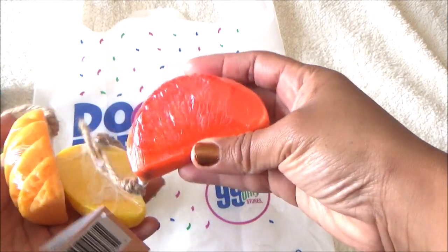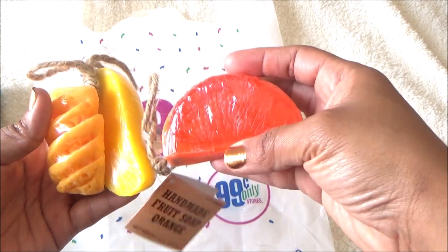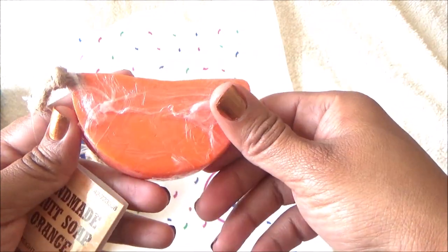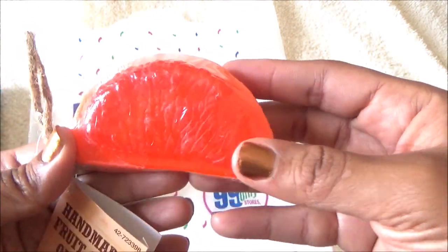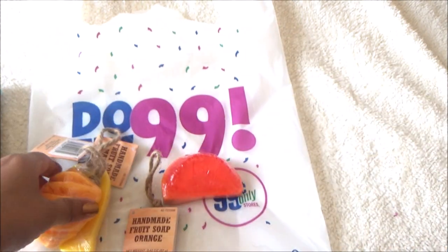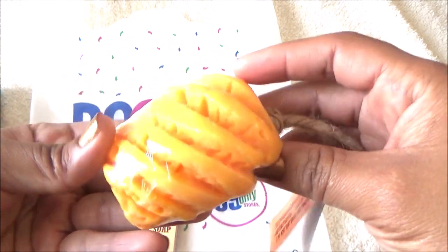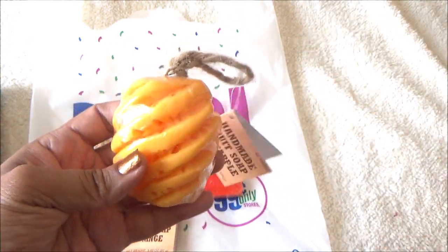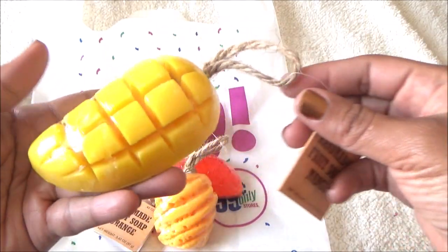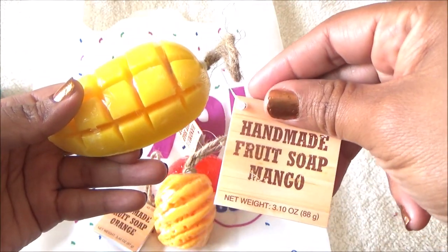Then I saw these soaps. There was another one — a lady and I were both going through them and she happened to get it, so I was only able to get three out of four. The first one is orange; it looks like a real orange and it's on a rope, really cute, with a smooth back. This one is supposed to be pineapple, and this one is mango. What little bit I can smell through the package, they smell really really good — just soap on a rope, super cute.